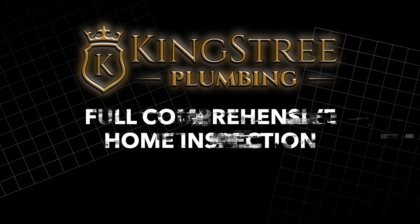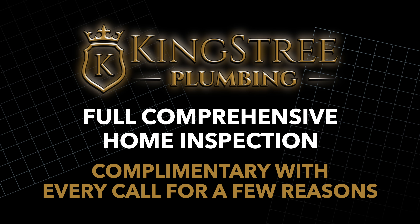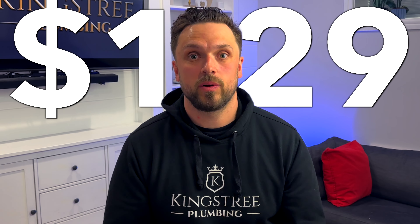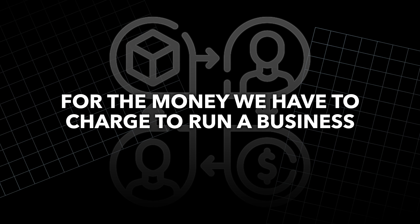At Kingsbury Plumbing, we offer a full comprehensive home inspection, complimentary with every call, for a few reasons. We have a highly trained service expert on site in your home already. We do have to charge a $129 diagnostic fee to come out and give you an evaluation, so we want to build that up and give you as much value as possible for that $129. We're already in the home — it doesn't cost us a huge amount of time, but it gives you a ton of value, and we are all about building up the value as much as we can for the money we have to charge to run a business.